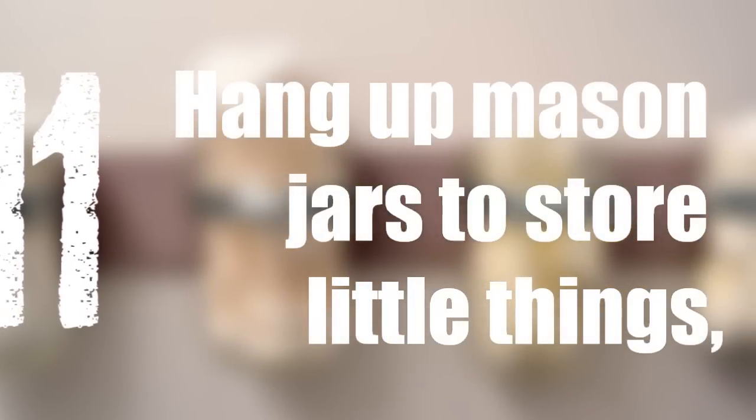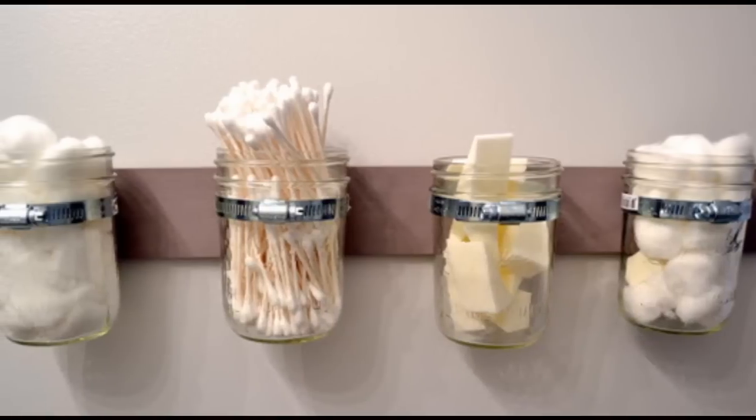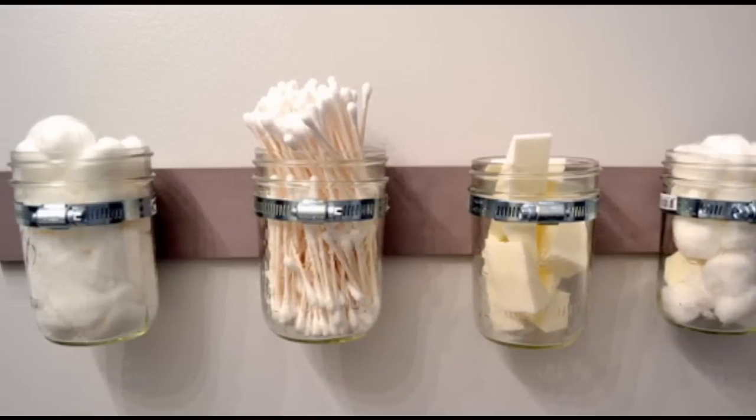11. Hang up mason jars to store little things like cotton balls and makeup sponges. This would also require a blank bit of wall, but it's a pretty awesome DIY.